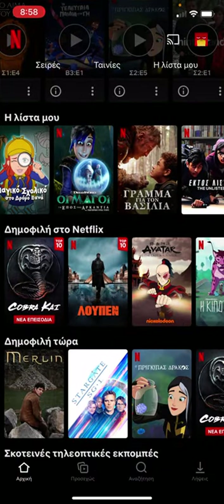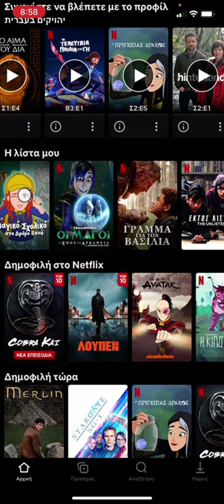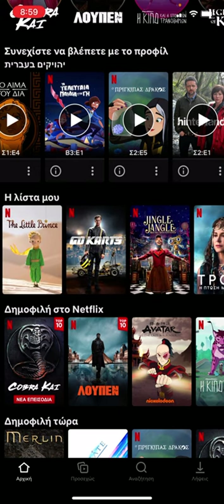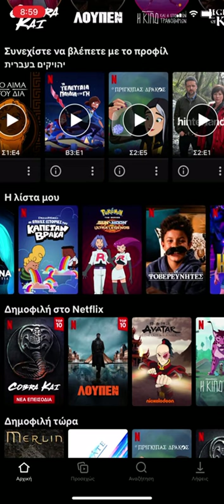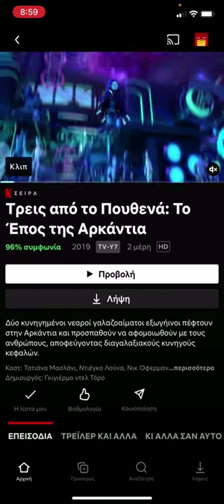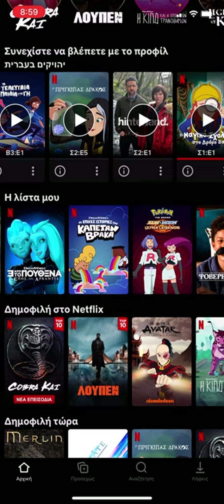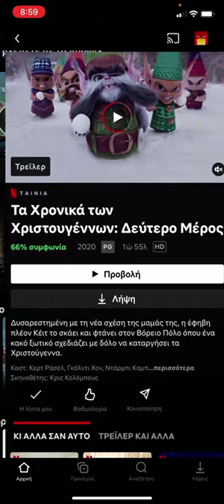I'm also using Netflix. I created an account set to Greek and changed the display language to Greek so I could get things dubbed in Greek that wouldn't be available in English. Not all the shows are in Greek, but I went through and found what was available and created a list — 'i lista mou' means 'my list.' A lot of them are dubbed in Greek.